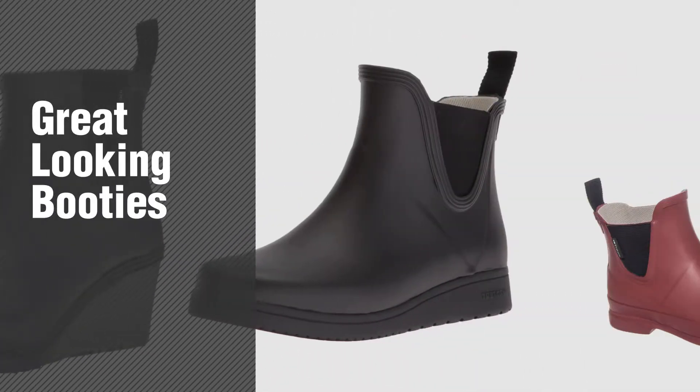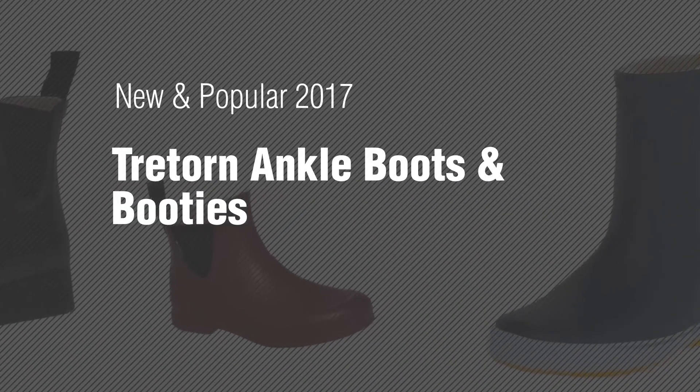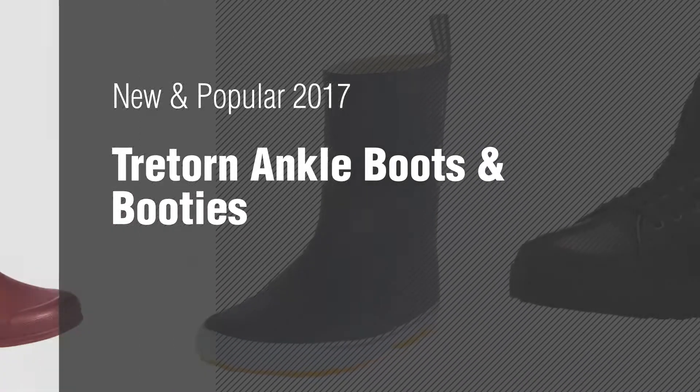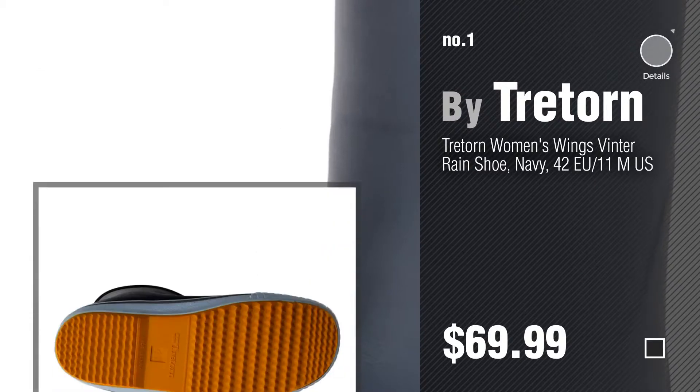If you're looking for great looking booties, here's a collection you've got to see. New and popular 2017, Triatorn Ankle Boots and Booties. Number 1, most popular, by Triatorn. Watch this video and get inspired.